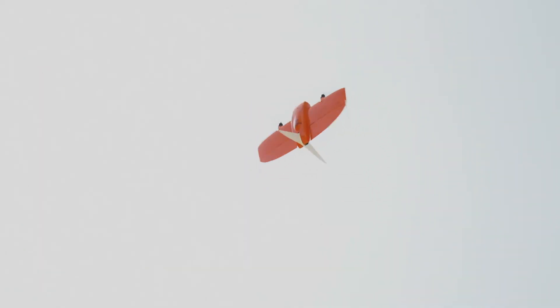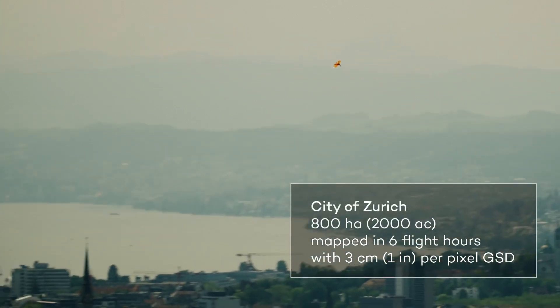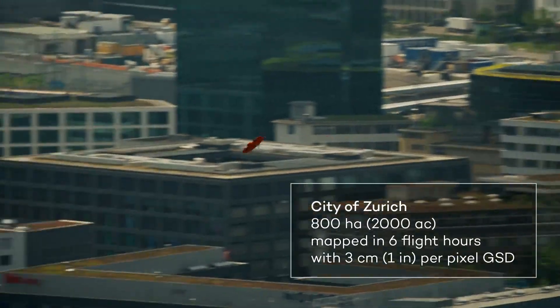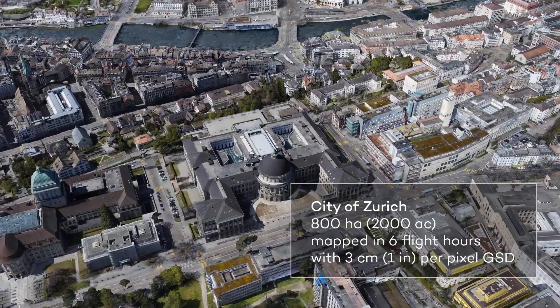It's the perfect solution for 3D mapping, from single industrial plants to full-scale cities. We mapped the entire city of Zurich in only 6 flight hours. And as you can see in the detail of the 3D model, the results are stunning.